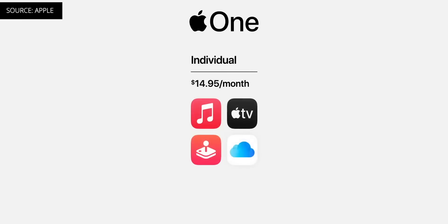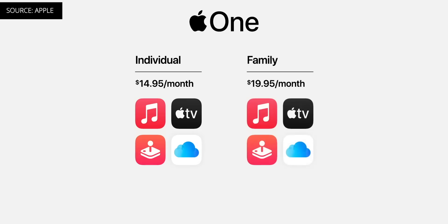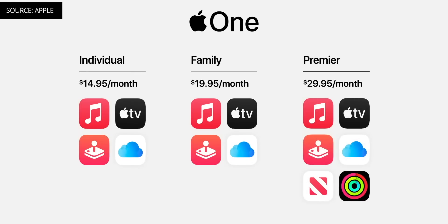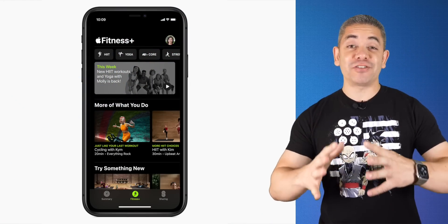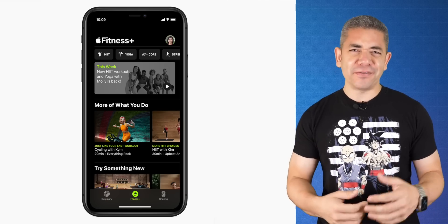The rumors that Apple was going to consolidate all of its services into one just became true, and it's called Apple One. This lets you pay a fixed rate for a bundle of services instead of paying separately. There are three tiers: the Individual includes iCloud Storage, Apple Music, Apple Arcade, and Apple TV Plus for $14.95 a month; the Family plan adds more iCloud Storage for $19.95; and the Premium tier adds Apple News Plus and Apple Fitness Plus for $29.95. You get a 30-day free trial, and it'll be available in the fall. Spotify has already posted about how much these subscription services will affect the company.